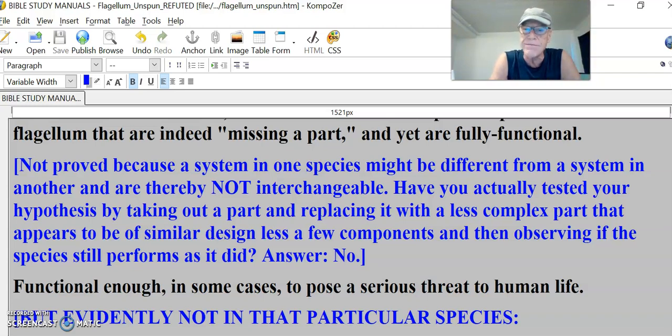Is that their best shot? This is like arguing in a bar. Nonsense. Not proved because the system in one species might be different from a system in another and are thereby not interchangeable. Have you actually tested your hypothesis by taking out a part and replacing it with a less complex part that appears to be of similar design, less a few components, and then observing if the species still performs as it did?